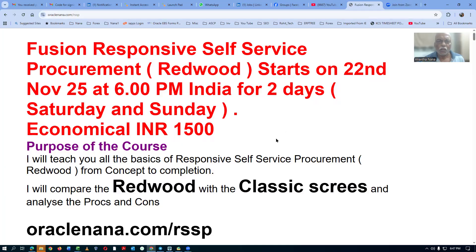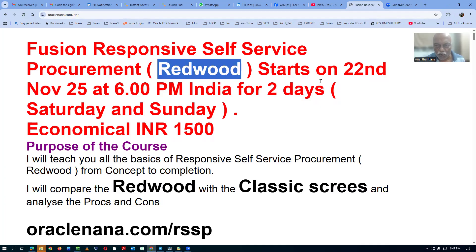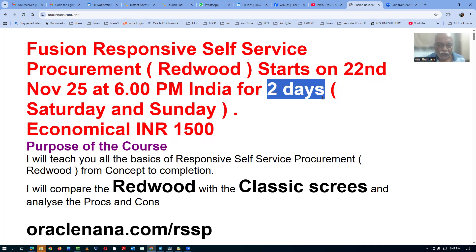Let me go and share my screen now. We are going to have a training on Fusion's responsive self-service procurement. This will be done on Redwood. It starts on a rotational basis, just only for rotis. It is three hours on Saturday and then three hours on Sunday.